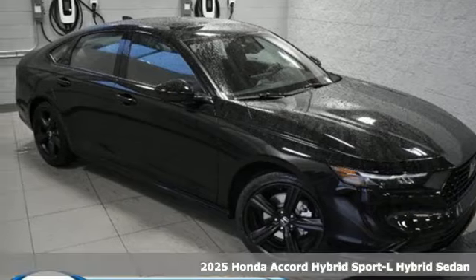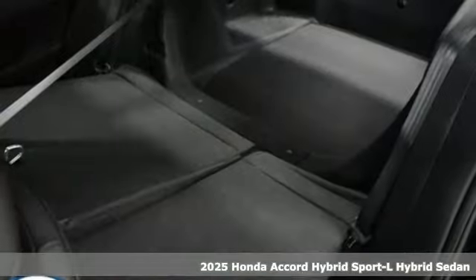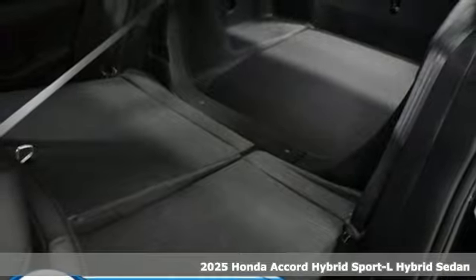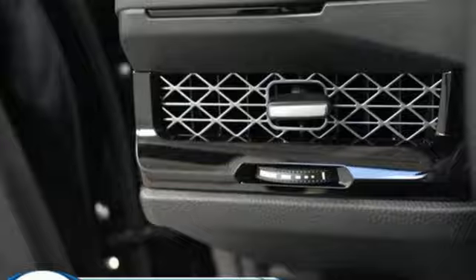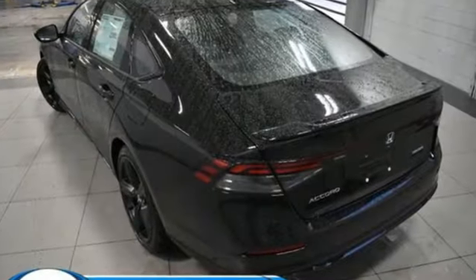Here's a new 2025 Honda Accord Hybrid. This Accord Hybrid offers refined elegance, technology that keeps you comfortable, connected and safe, and amazing fuel efficiency. Your friends will be green with envy.